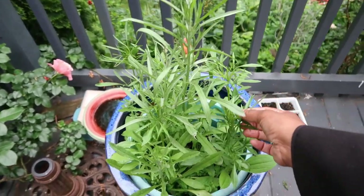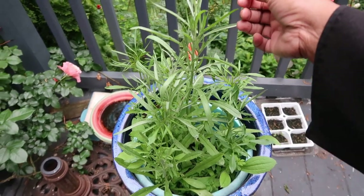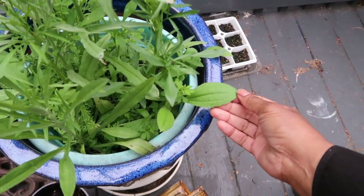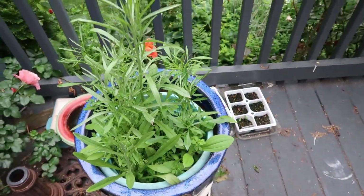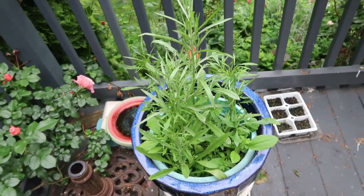I'm trying to identify some of them, but so far I know that this is a bachelor button and I think this is probably black-eyed Susan — that looks like a black-eyed Susan. So we will see — it's going to be a mystery, but we will see what comes up here in this bowl.